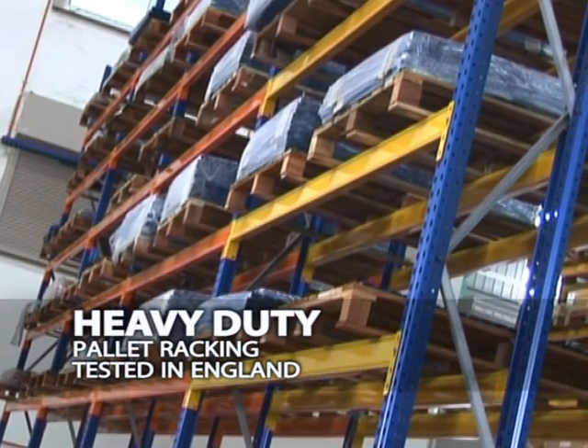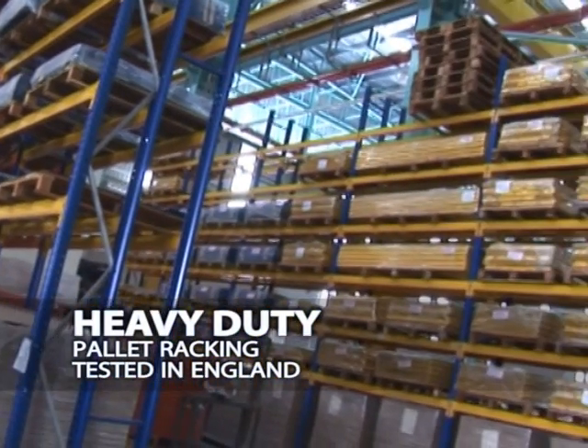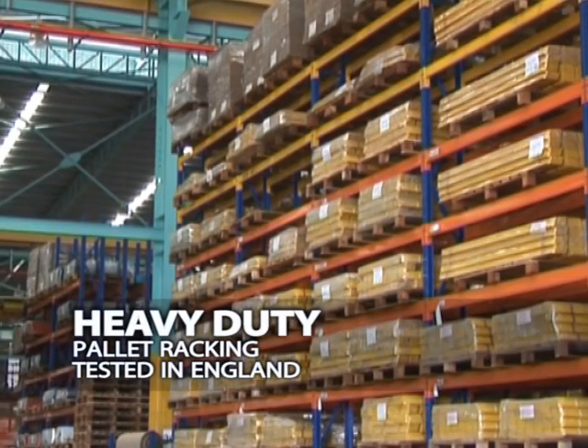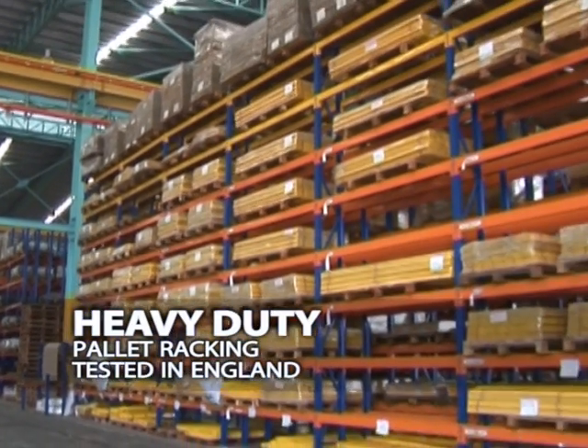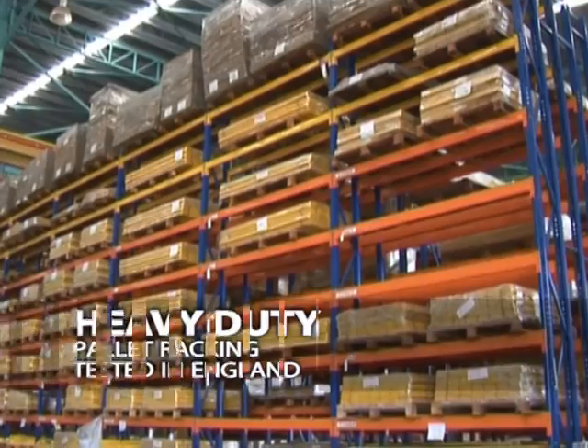SKB Shutters heavy duty pallet racking has already been tested in England. It gives employees a simple stock rotation. The bottom level of pallets can be stored on the floor, lowering structure costs. Most importantly, its strength and rigidity prevents compression damage to goods.